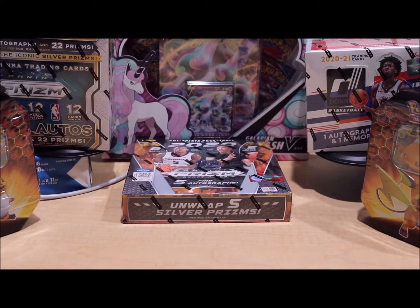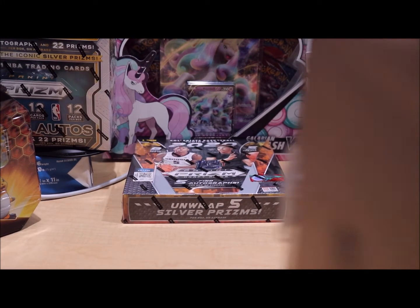Hello everyone, welcome back to another video. Today I received a package from Dave and Adam and I want to open the box to show you what I ordered from them. So this is the package.